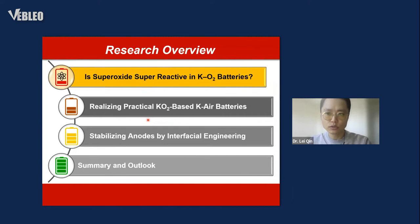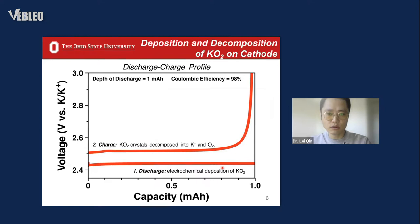At the beginning of this section, I want to clarify a misconception prompted by the name 'superoxide.' The question is: is superoxide really super reactive in potassium-oxygen batteries? This is a typical voltage profile of the potassium-oxygen batteries, and we first monitored the morphology change on the oxygen cathode.